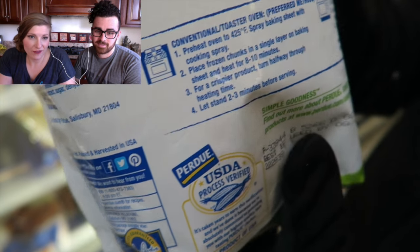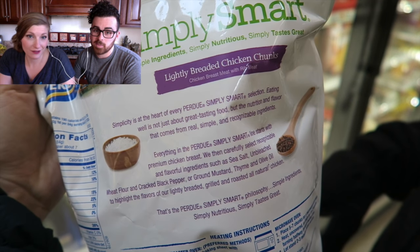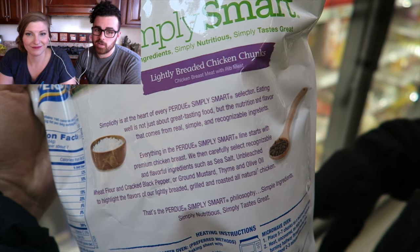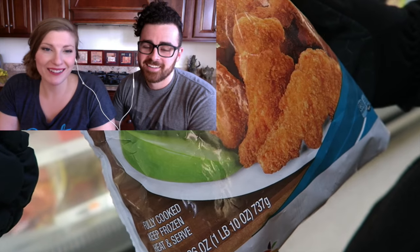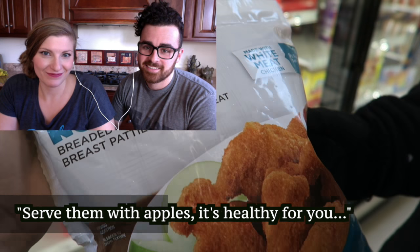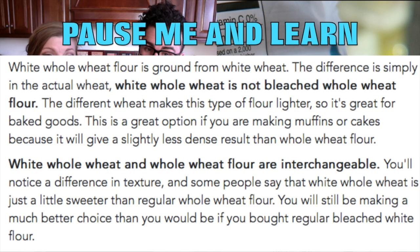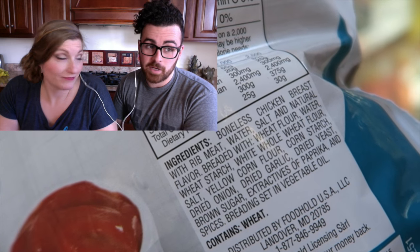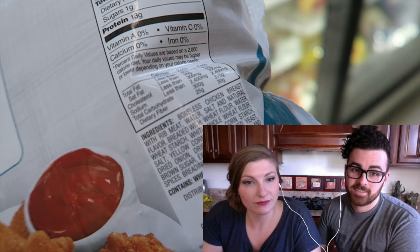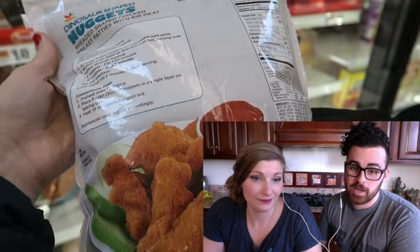USDA process verified. Simply Smart — simple ingredients, simply nutritious. It says lightly breaded, so you think it's better for you. Then — dinosaur ones. It has an apple on the packaging, showing it's healthy. But white whole wheat flour? I don't know how you get white whole wheat flour out of whole wheat. And brown sugar — hidden sugar, gotcha again. So we're three for three with sugar. Are you seeing a trend here? The sodium is 490 milligrams, which isn't as bad as the other one, but that's still pretty bad — not good for your kids.